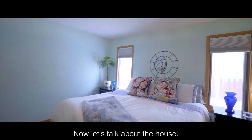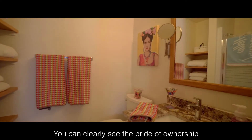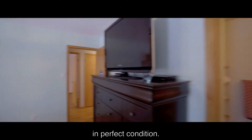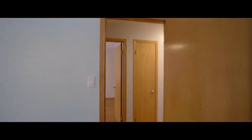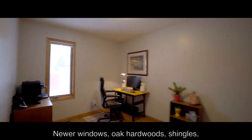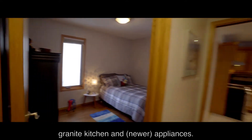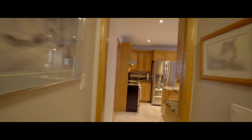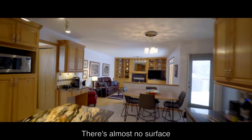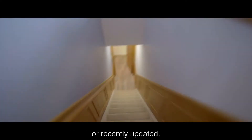Now let's talk about the house. You can clearly see the pride of ownership that's gone into keeping this place in perfect condition. Newer windows, oak hardwoods, shingles, a high-efficiency furnace, granite kitchen and appliances. There's almost no surface or behind-the-scenes detail that hasn't been well looked after or recently updated.